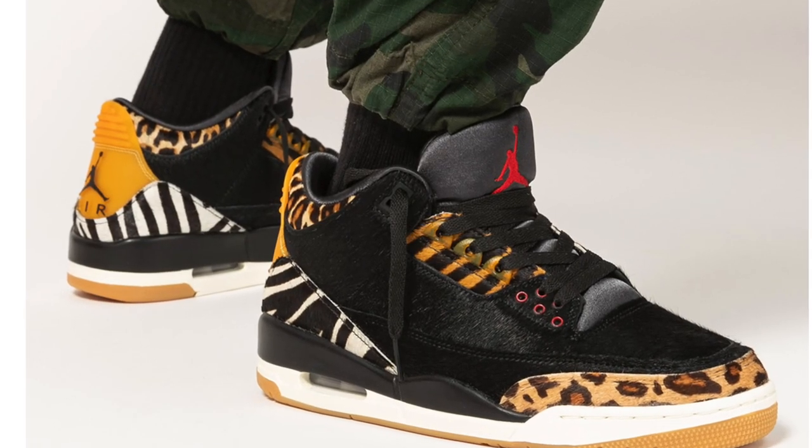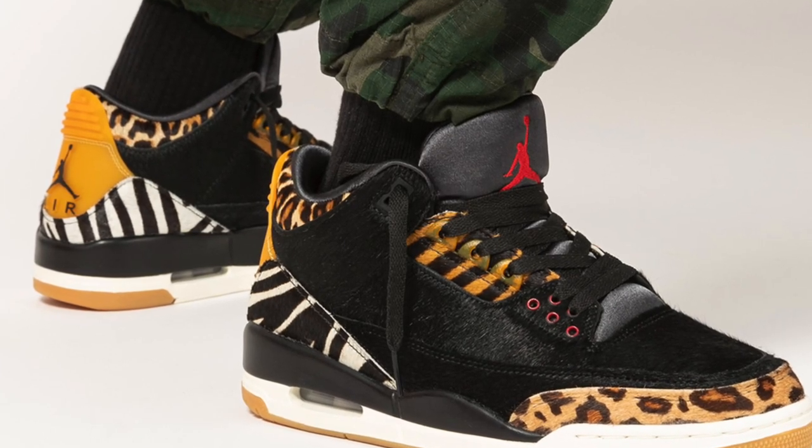So enough of that Discord blah blah blah. Let's get into today's video. Today we'll be talking about the new Air Jordan 3 Animal Pack, and I have it on my phone. This shoe is pretty crazy. It's set to release on December 19th at select Jordan retailers for $225.